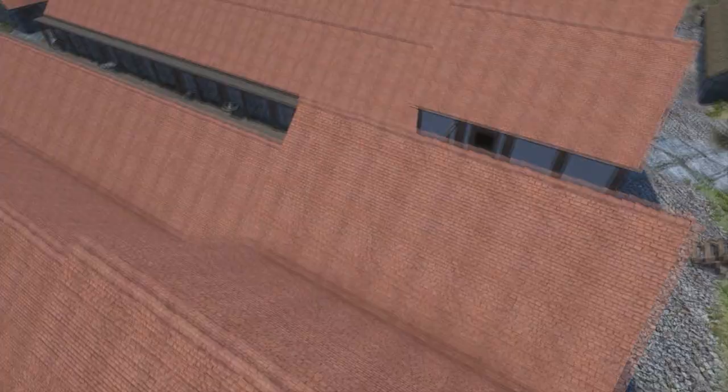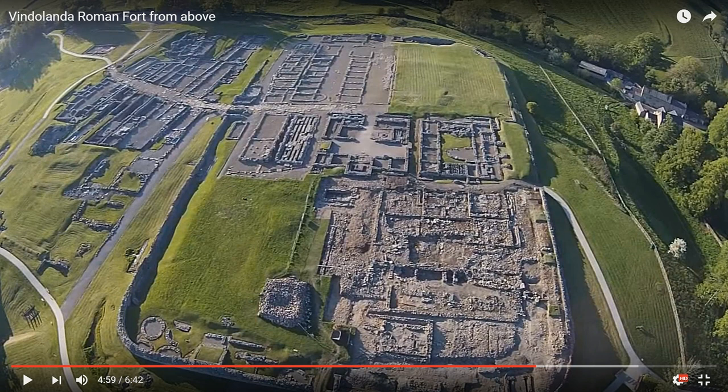Vindolanda had an extremely long and interesting history. First occupied in the late first century and still occupied in the sixth, at least a hundred years after the fall of the Roman Empire. During those centuries, Vindolanda was built and rebuilt from the ground up at least seven times.